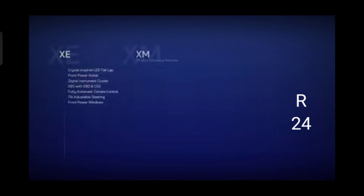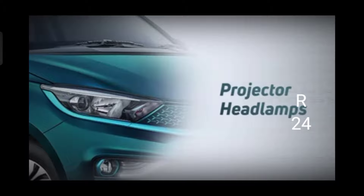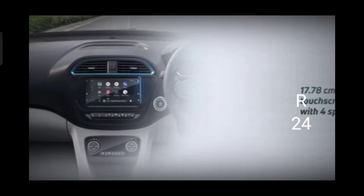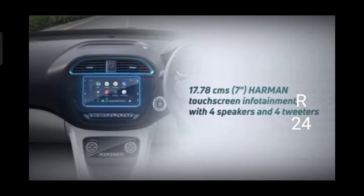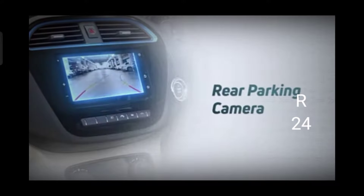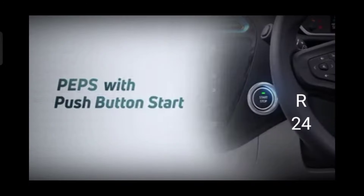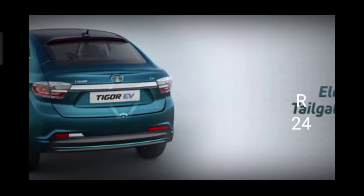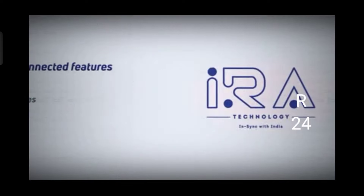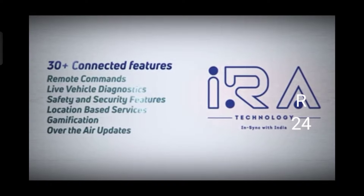It will come with three trim options. The XZ Plus variant will have projector headlamps, hyper style wheel covers, 7 inch Harman touchscreen infotainment with four speakers and four tweeters, rear park camera, auto fold ORVMs, PEPS with push button start, electric tailgate unlock, and the Tata Motors Z-Connect app powered by Aira with 30 plus connected car features.